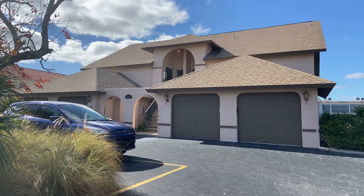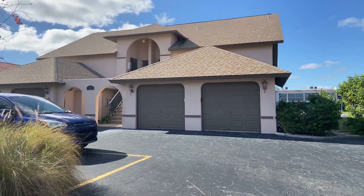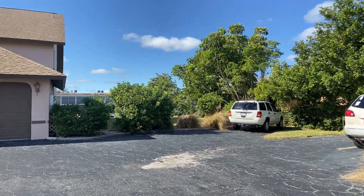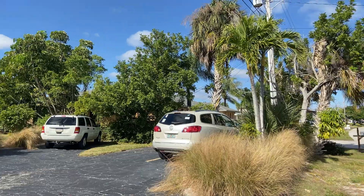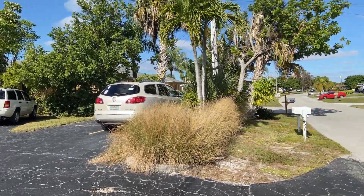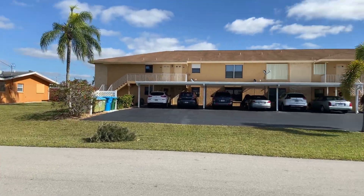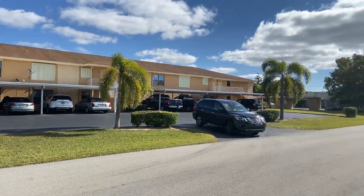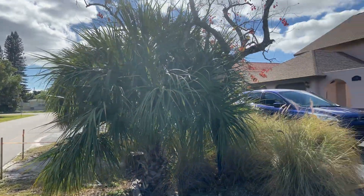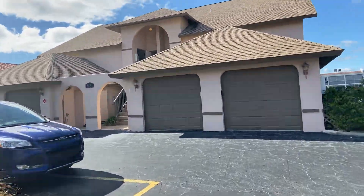This particular building has four units, as you can see. Each of them comes with a one-car garage, and behind there is a golf access canal and a community pool. There's some guest parking and unit parking here. Here's the neighborhood.